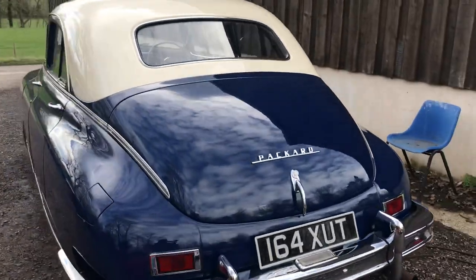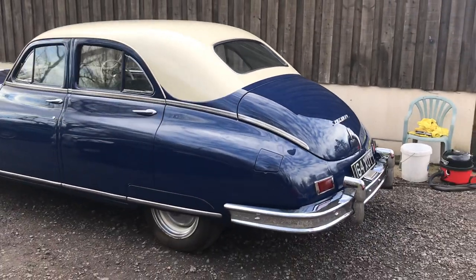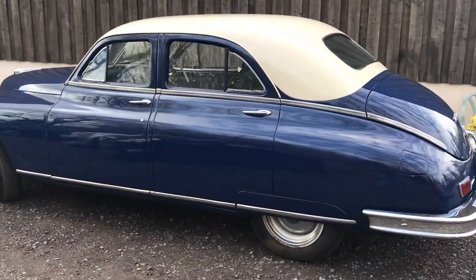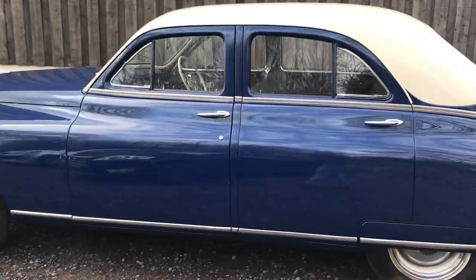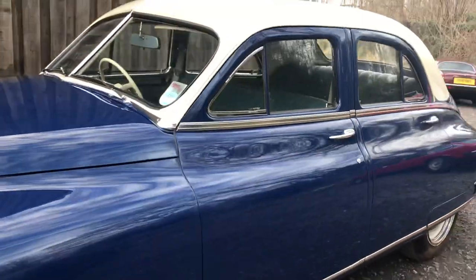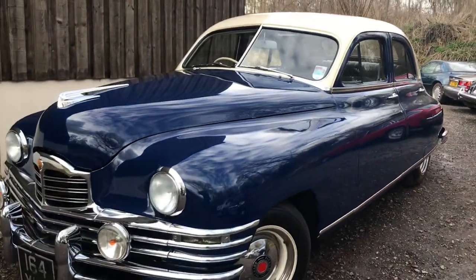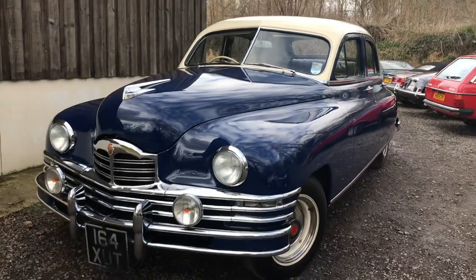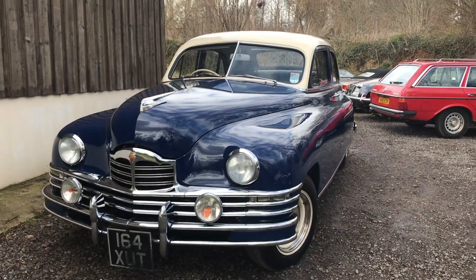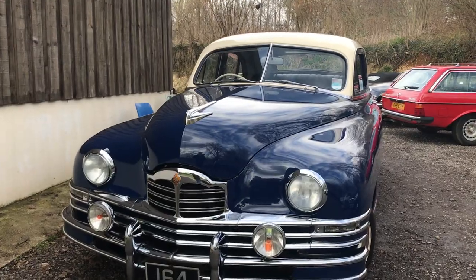The former owner had painstakingly had this car totally restored from the ground up. It has three box files of very interesting information about the car, including photographs from when it was first supplied from the Detroit factory to South Africa.